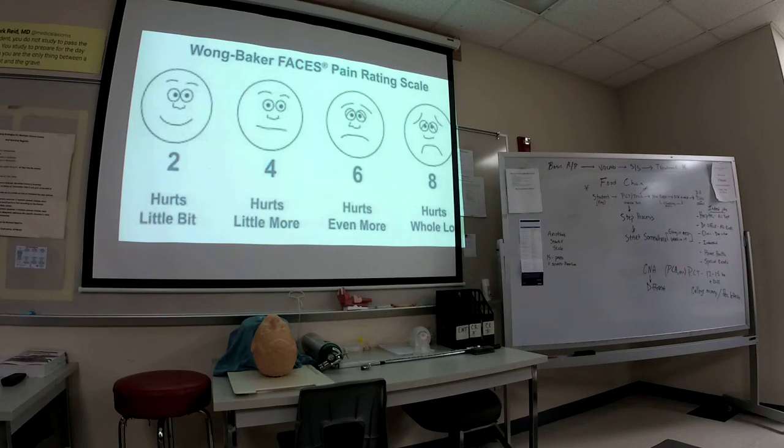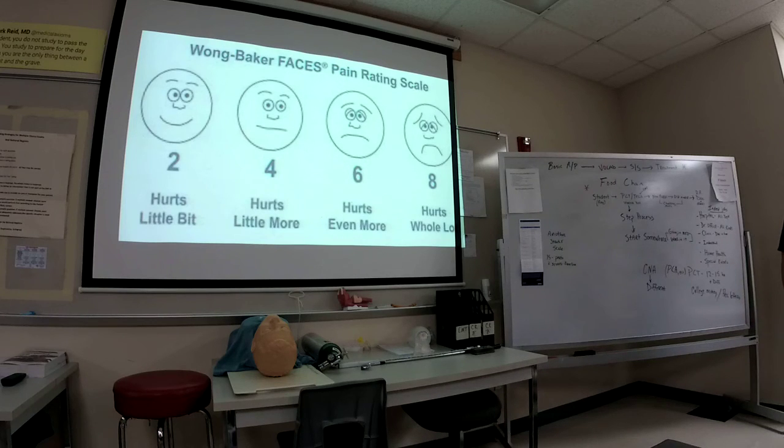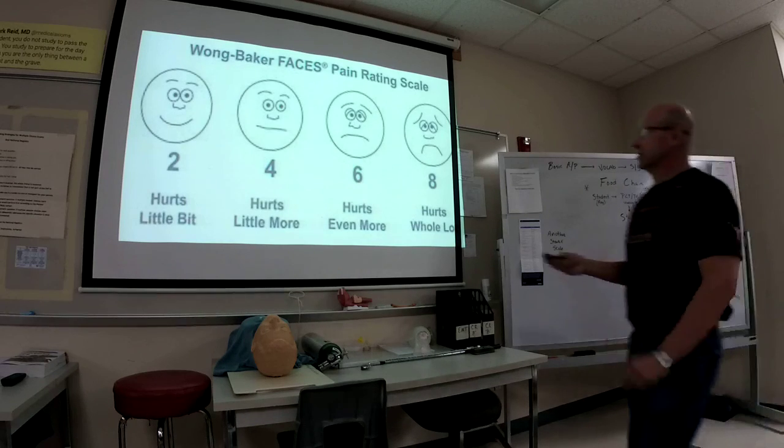Other things you look at include assessing pain. The Wong-Baker FACES pain scale is one scale — for a competent adult, alert and oriented times four, you can use a one-to-ten scale. The FACES scale is used a lot for pediatrics — little kids don't understand one to ten, but they understand a smiley face. 'Do you feel like this or this? Are you grumpy? Are you really sad? Do you really hurt?' The FACES scale is also good for older adults who may not understand the numeric scale.